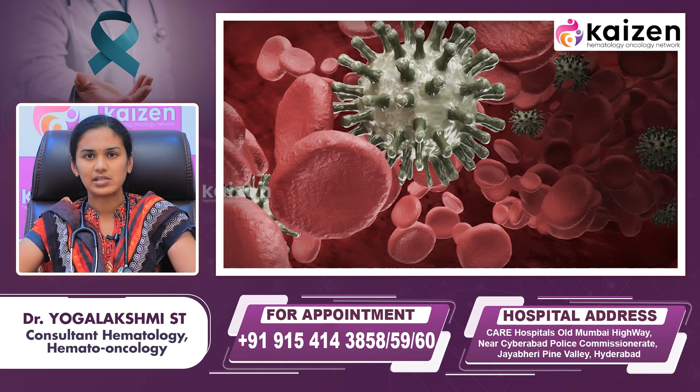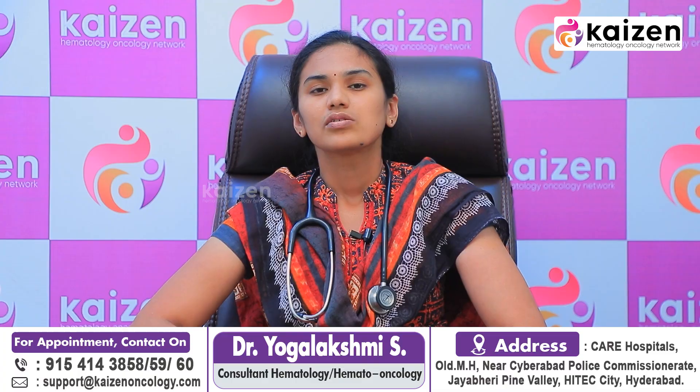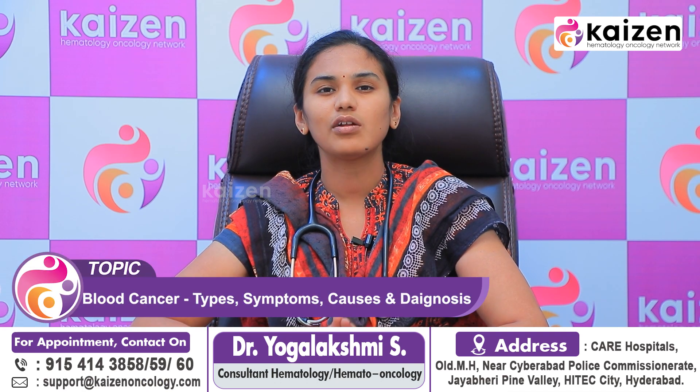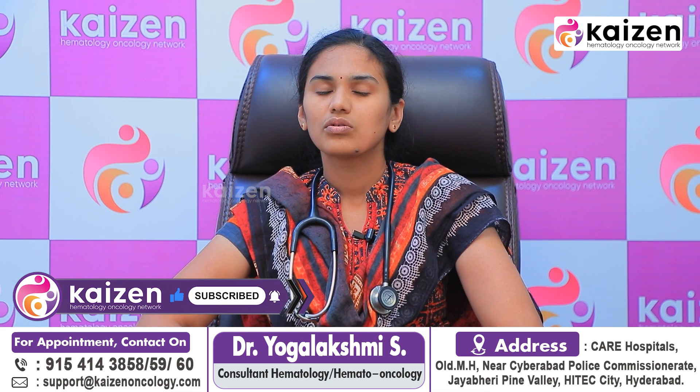There can be other causes in the body, such as infections or other conditions, which can also lead to increased production of blood cells. So first, when there is an increase in blood cell production, we have to see whether one cell type is affected or all three. We have to rule out all other causes of increased blood cells before diagnosing whether it is due to blood cancer or not.